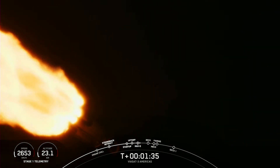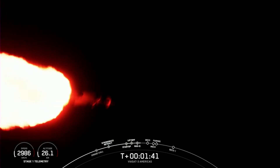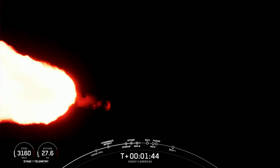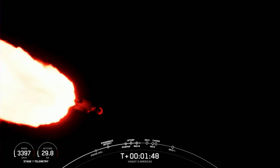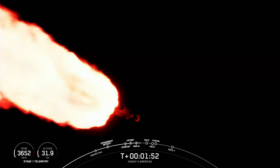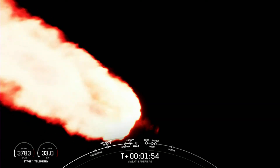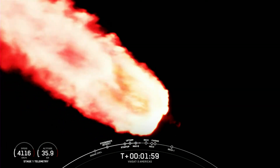Now two minutes into flight, we will reduce the thrust on the two side boosters again, and that will be to decrease the forces on the vehicle structure. That's because the vehicle is now lighter as we're burning through the fuel, but the thrust will remain constant. And wow, that looks amazing on the screen — all three boosters burning bright there.